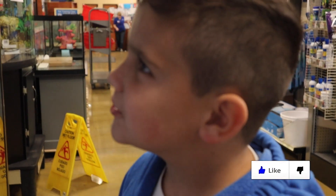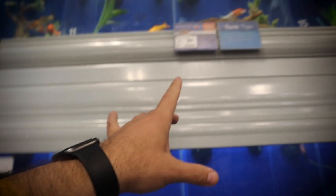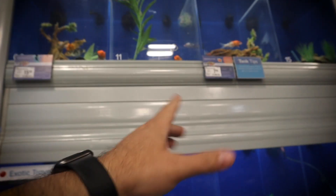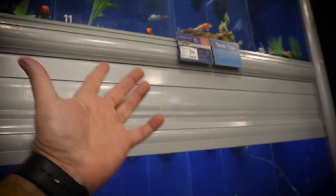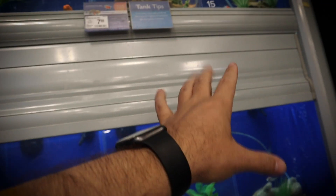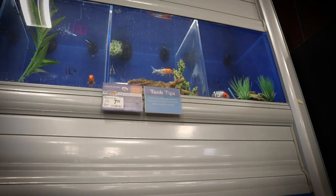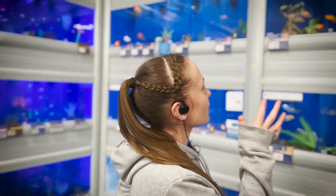Max and I are here at PetSmart picking something up and we came over to look at the fish because we always do. We don't necessarily buy fish from PetSmart but sometimes you find something special, and we found something special. We're going to talk to somebody about this fish and see if we can take this poor little guy home.